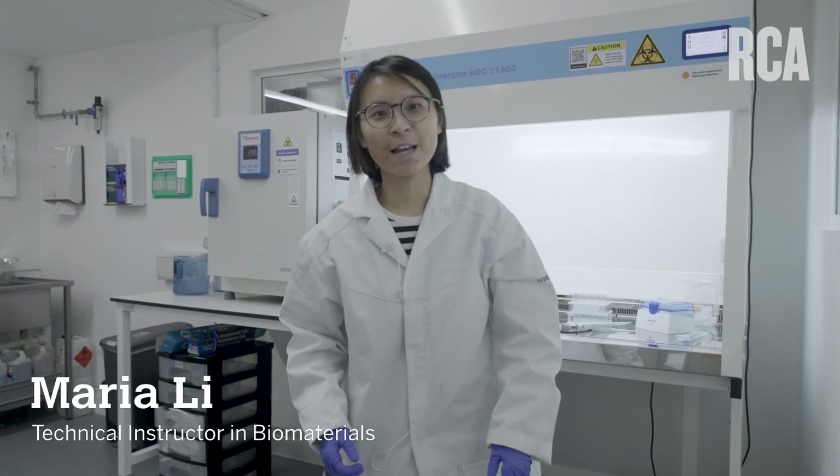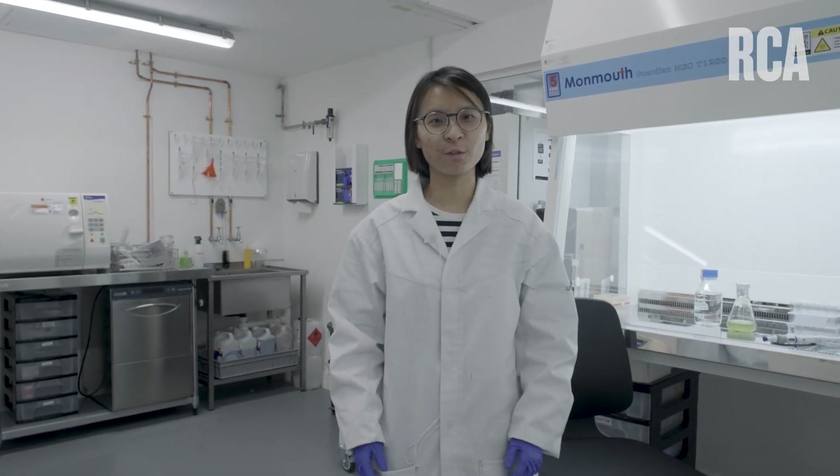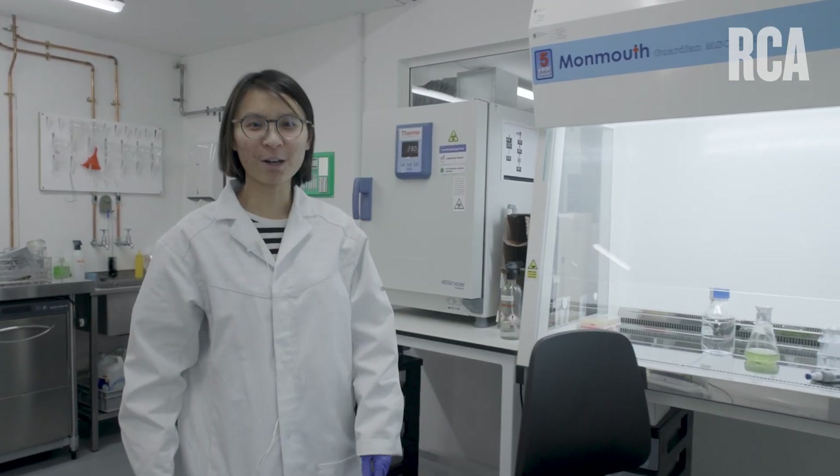Welcome to the natural matters bio lab. In this laboratory, you can work with non-mammalian and non-pathogenic biological agents such as microalgae and SCOBY. Let me show you our SCOBY baby.